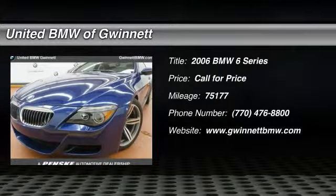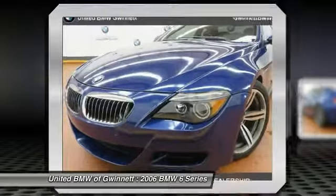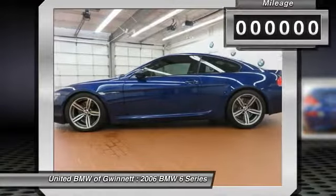2006 6 Series. The mission of the BMW 6 Series is to cover lots of road in a hurry while making you look and feel great.